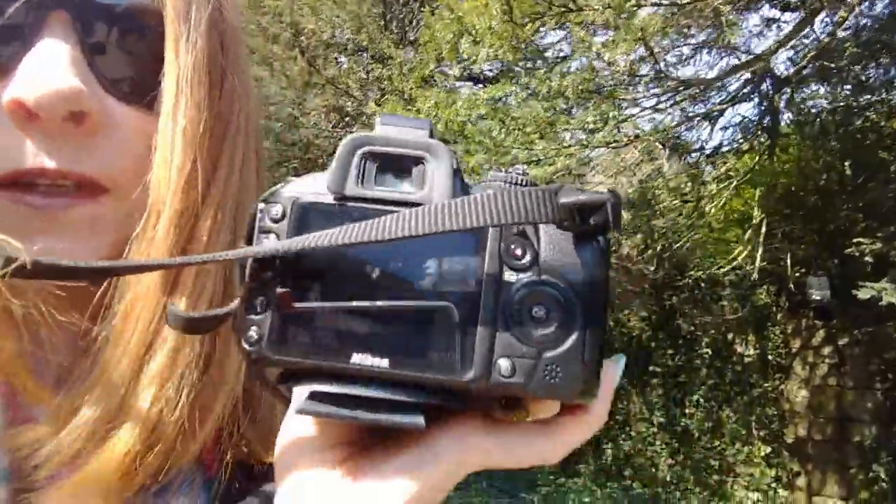Apparently my husband took a photograph on my camera when I went to the toilet — I have no idea what he's taken. Let's have a look... oh, it's just a picture of a roof!